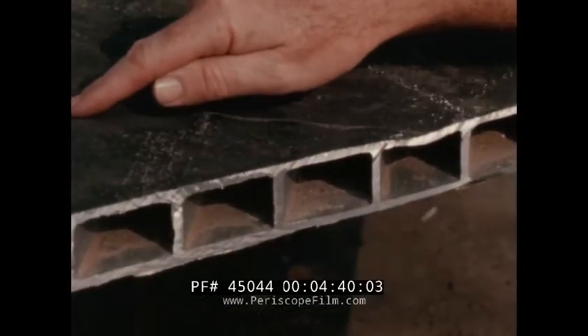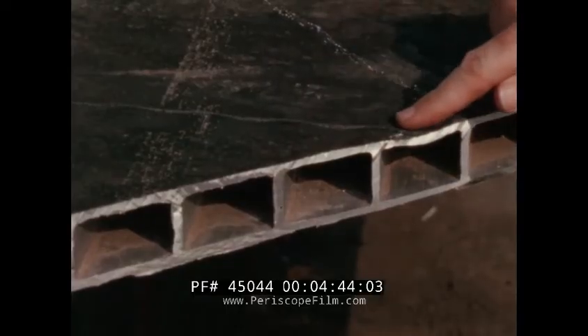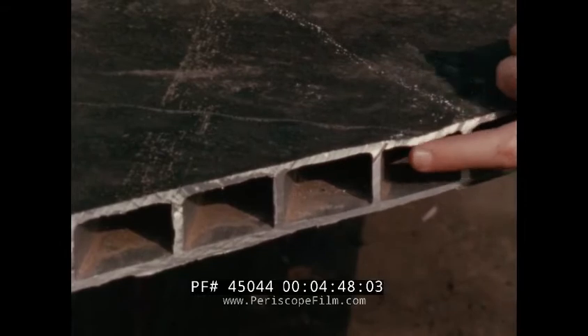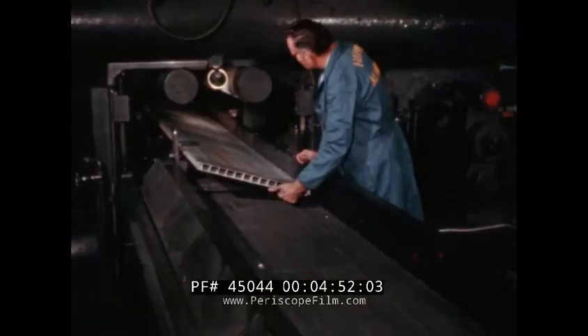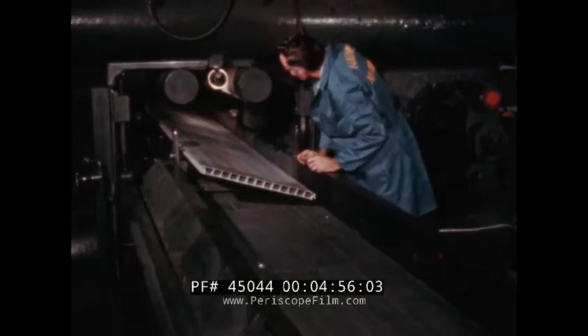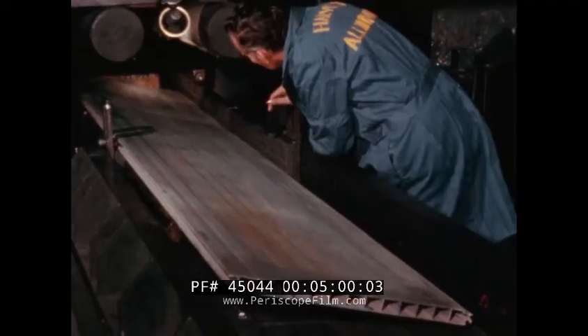This cutaway view shows that even the one-wheel impact of a heavier aircraft with an extreme sink rate failed to damage the mat structurally. Strength of the units, designed and manufactured by Harvey Aluminum Company, is achieved by one-piece construction, extruded from a single aluminum billet.